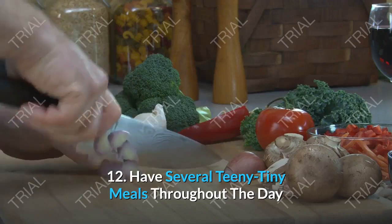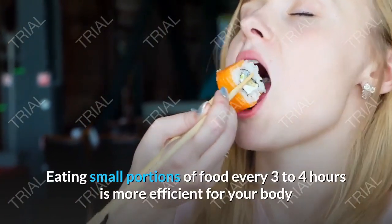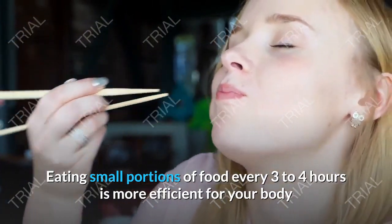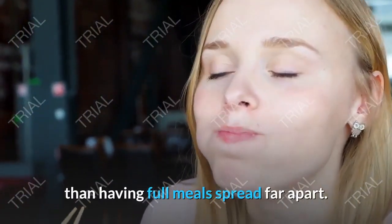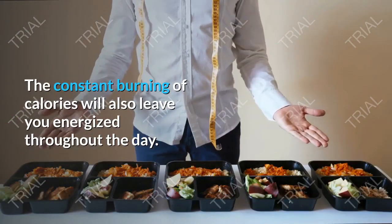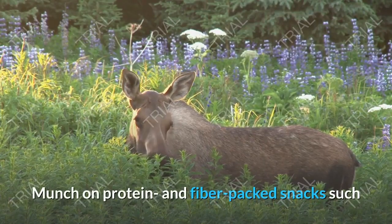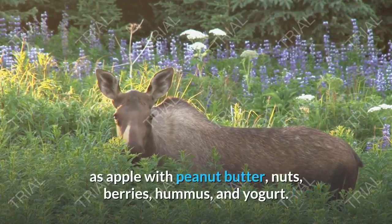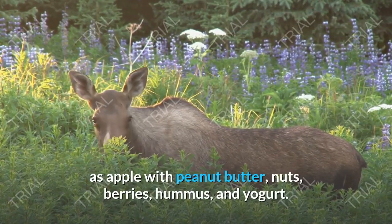Tip 12: Have Several Small Meals Throughout the Day. Eating small portions of food every three to four hours is more efficient for your body than having full meals spread far apart. The constant burning of calories will also leave you energized throughout the day. Munch on protein and fiber-packed snacks such as apple with peanut butter, nuts, berries, hummus, and yogurt.